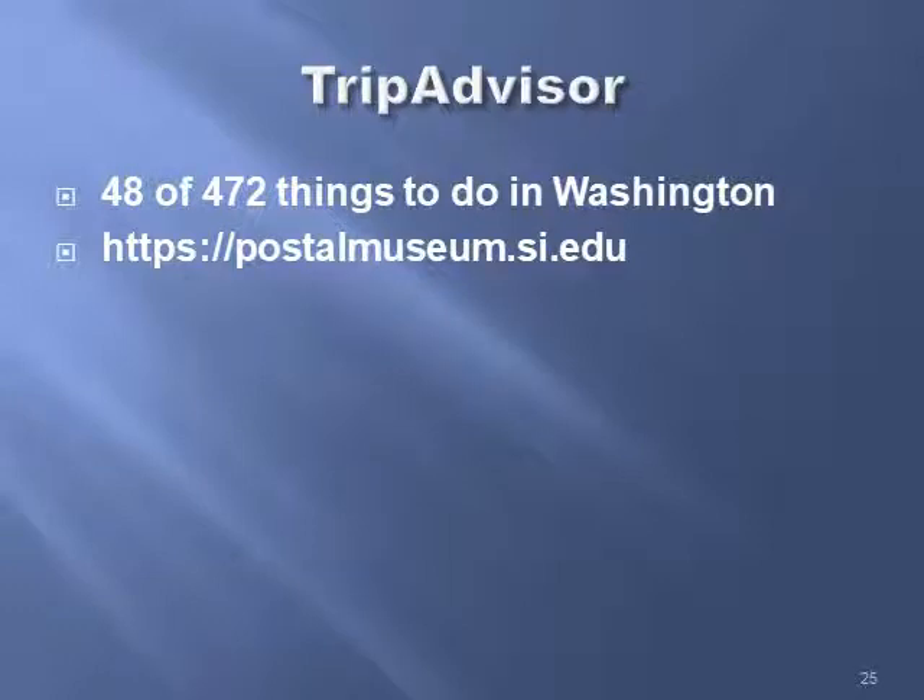On TripAdvisor, it is number 48 of 470 things to do in Washington. That's kind of amazing — I don't know that stamp collecting is that popular, but it was a very good museum and I almost didn't have enough time there. You finally have to go — there's so much stuff. There's the website, and I would suggest before you go, you spend some time on the website planning what it is that you want to see in your visit. So, thanks for listening.